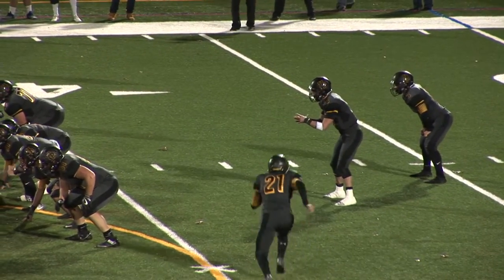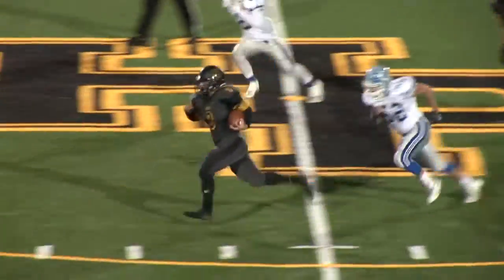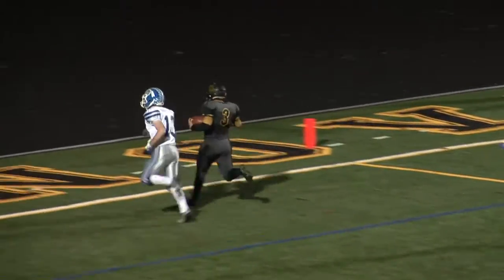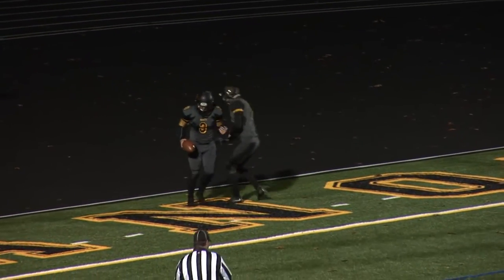Fourth-seeded Hanover Park is on its first possession. On second and seven, it's Rory DeLuca breaking outfield and he's gone for 58 yards and a touchdown, thanks to the great block downfield from Michael Radomski. The Hornets have a 7-0 lead over number five Caldwell with 2:32 to go in the first quarter.